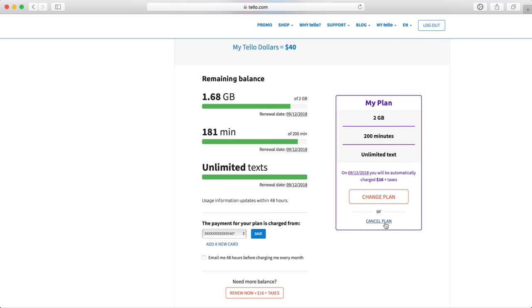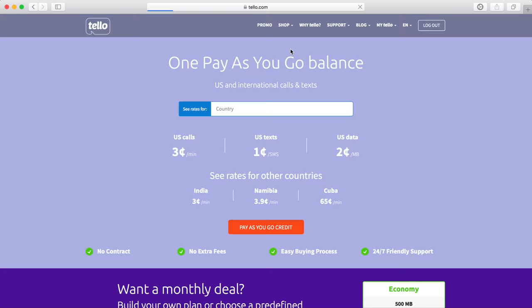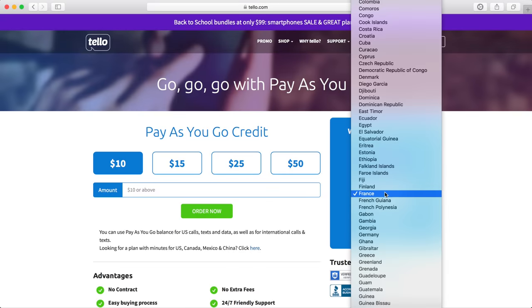You can also cancel your plan at any time and use your minutes, texts, and data until the end of your billing cycle. In terms of pay-as-you-go credit, you can use this to make calls and send texts at rates found on Tello's website. The US rates are a little more expensive, so renewing your plan early is the better option if you run out of minutes or data. Tello offers international calling and texting at reasonably affordable rates to a huge selection of countries.